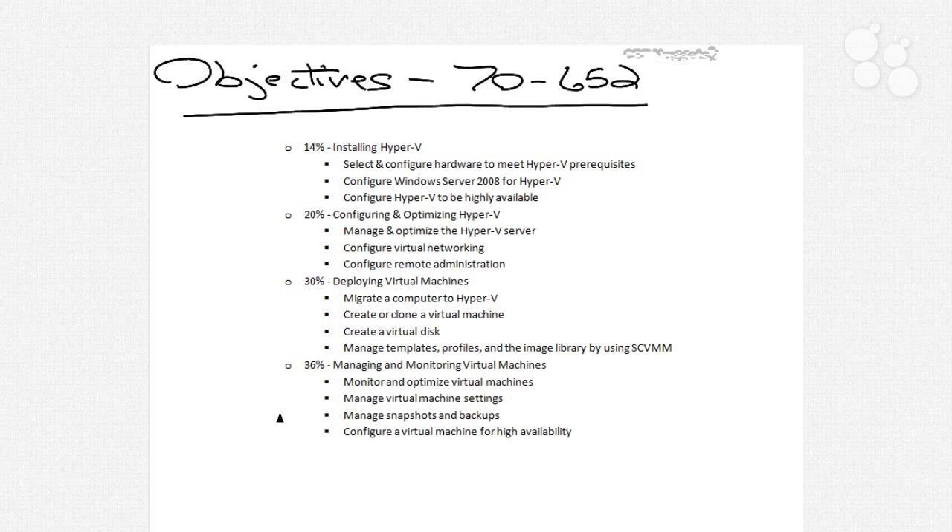Lastly, with managing and monitoring virtual machines, we'll talk about monitoring and optimizing those virtual machines, how you can manage their performance and take a look at their perfmon settings, how you can manage their settings, snapshots and backups, and also configuring virtual machines for high availability. Each one of these sub-topics will be touched on in one way or another by the 20 different nuggets in this series, so hopefully at the conclusion you'll have all the knowledge needed to be successful with these four major objectives for 70-652.